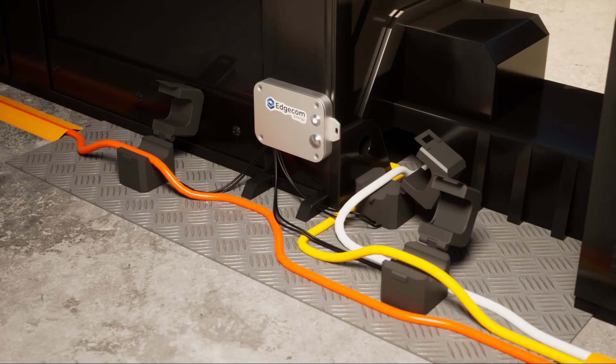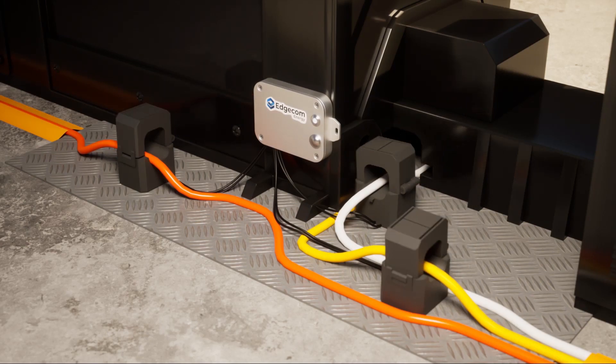Simply install the CTs, turn on the device, and the data will seamlessly upload within 15 minutes.